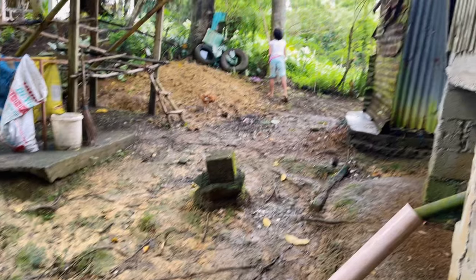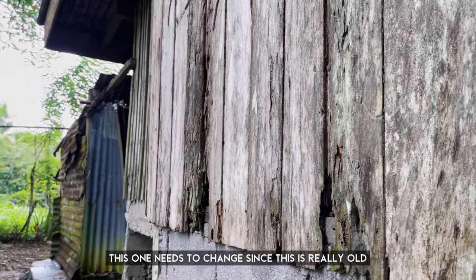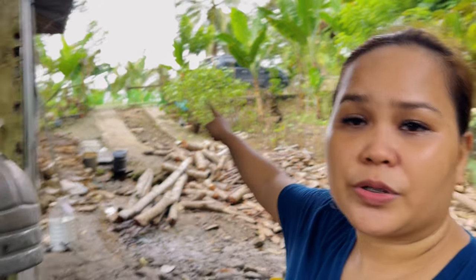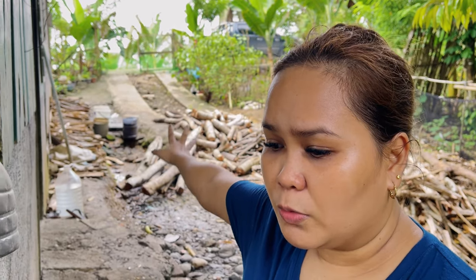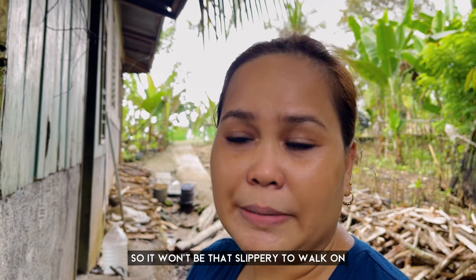This is the back of the house. This one needs to change — it's been there a long time. The problem here is when it rains, all the water from the top flows here and down below, and it gets really slippery. When I saw this, I was thinking of something that could make it better so it won't be that slippery.